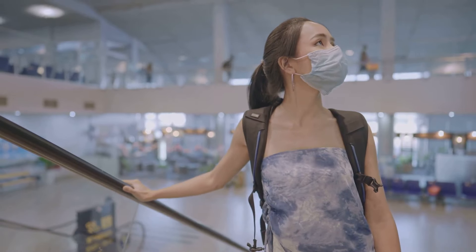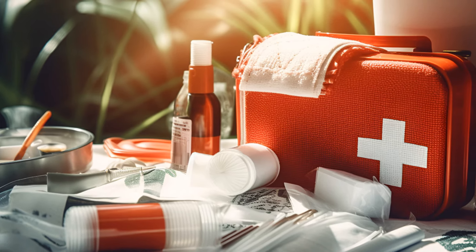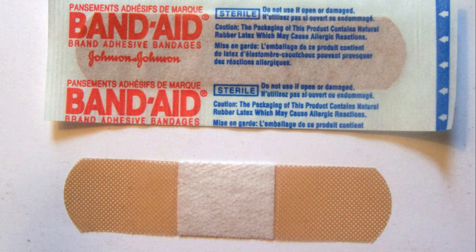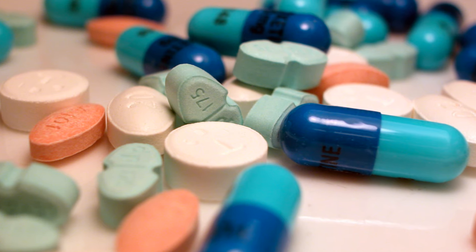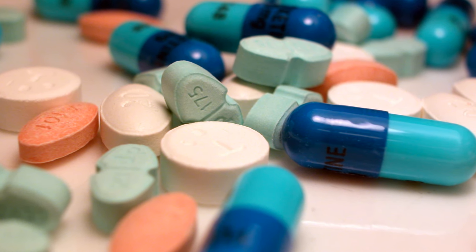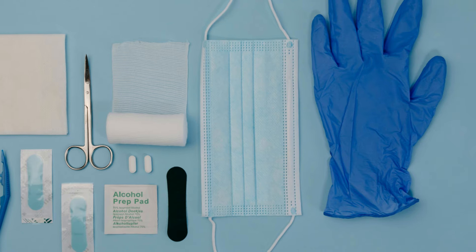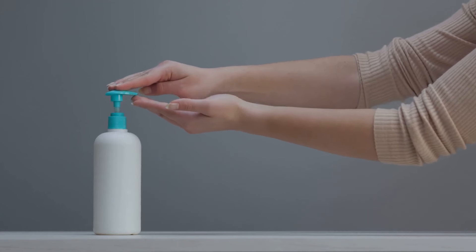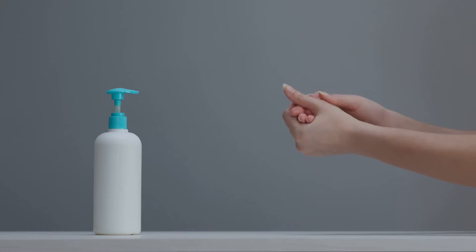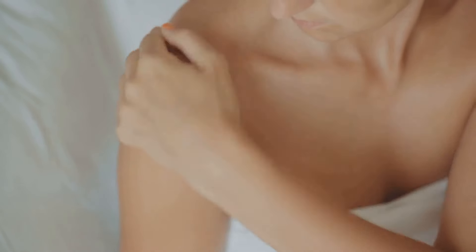Now let's discuss the importance of a DIY first aid kit. When you're on the move, health can't be an afterthought. Start with Band-Aids for unexpected cuts or scrapes, and antiseptic wipes for quick wound cleaning. Don't forget necessary medications — whether regular prescriptions or over-the-counter remedies for headaches or allergies. Also consider tweezers for splinters, medical tape, sterile gauze pads for larger wounds, and a travel-sized hand sanitizer. Customize your kit to your health needs and destination — for instance, sunburn relief gel for a sunny locale. Remember, your health is your wealth, even on the road.